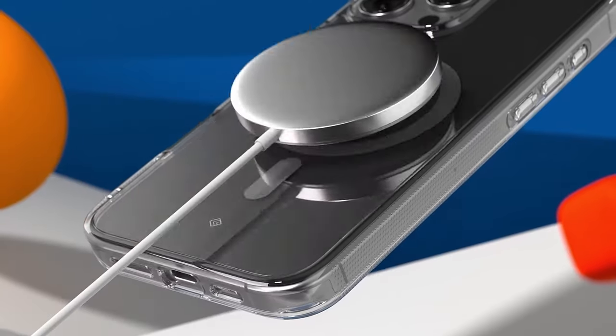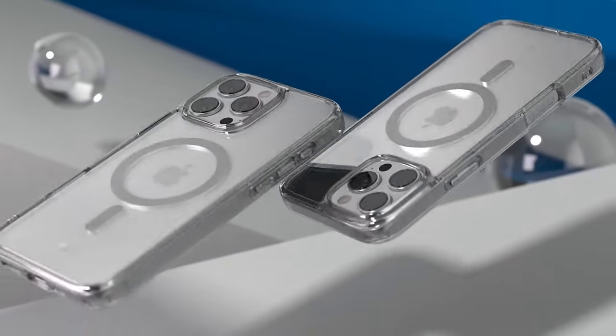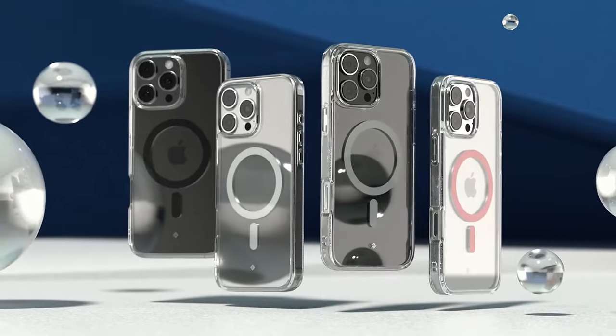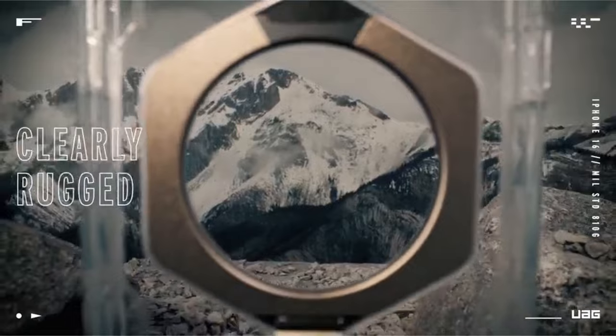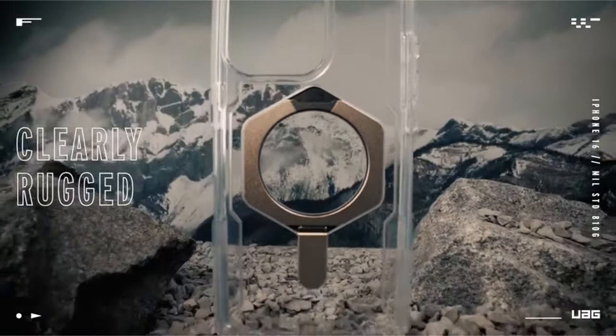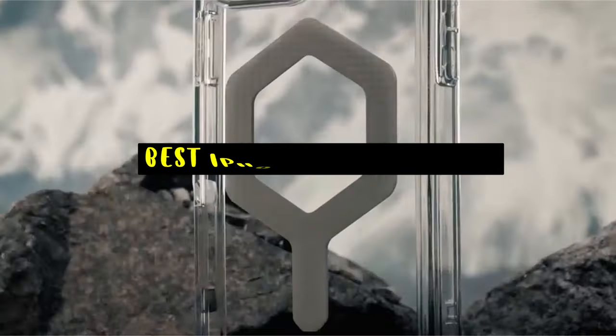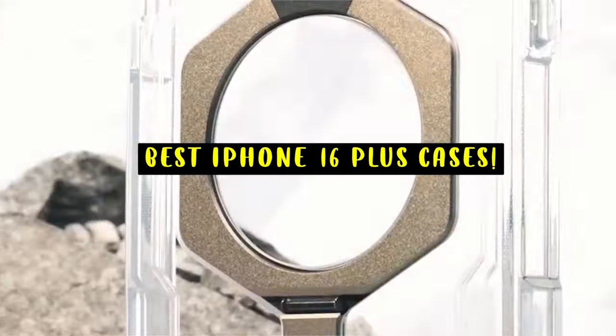When it comes to protecting your iPhone 16 Pro, clear cases are the perfect blend of style and functionality. They offer reliable protection without hiding the sleek design of your phone. Hi, welcome to All Cases. In this video we are going to talk about the top best iPhone 16 Pro clear cases you can buy.